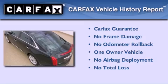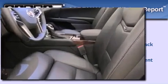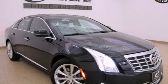This Cadillac has had only one owner and it qualifies for the Carfax buyback guarantee. This vehicle is sure to sell fast. Call and arrange your test drive today.